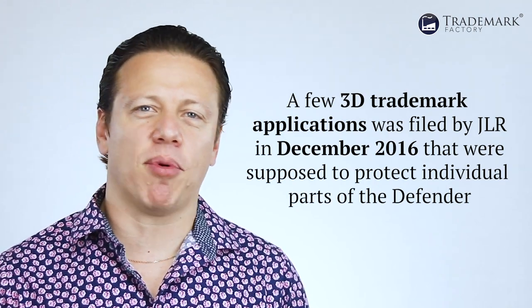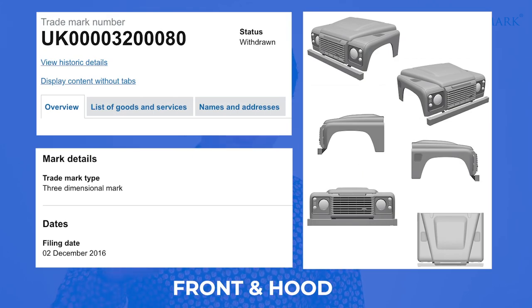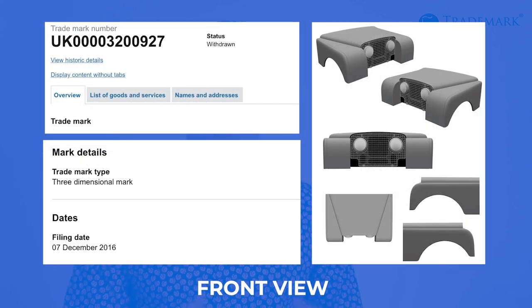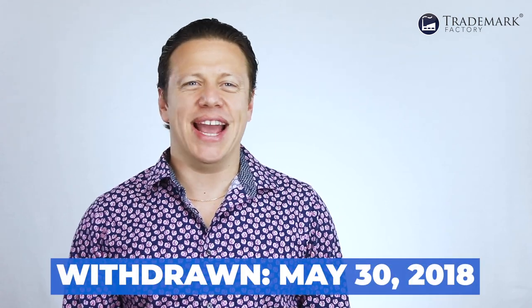Let's go through JLR's UK trademark applications where they try to protect the shape of the Defender. We can break them into several groups. First, there are a few 3D trademark applications that JLR filed in December of 2016 that were supposed to protect individual parts of the Defender — one for the radiator grille, one for the front and the hood, one for the windows and the roof, one for the front view, one for the front view with wheel arcs, and one for the back view. All these marks were filed in December of 2016 and then withdrawn on May 30th, 2018. We don't know why they were withdrawn. My guess is the trademarks office rejected them for not being distinctive enough to be registered as trademarks.